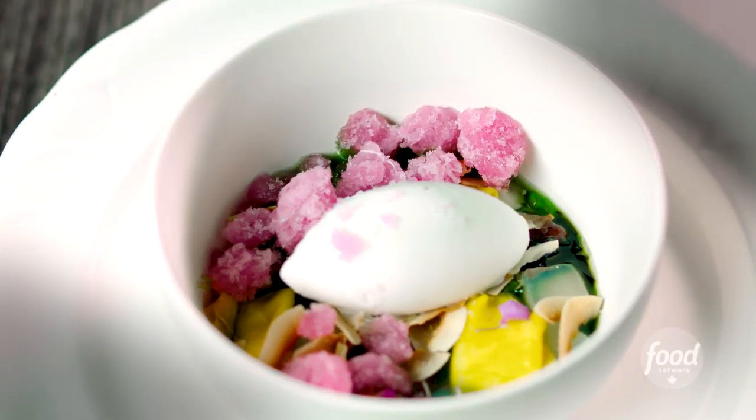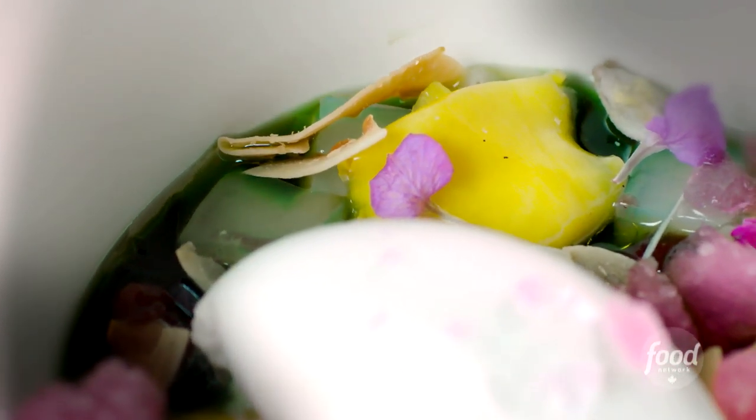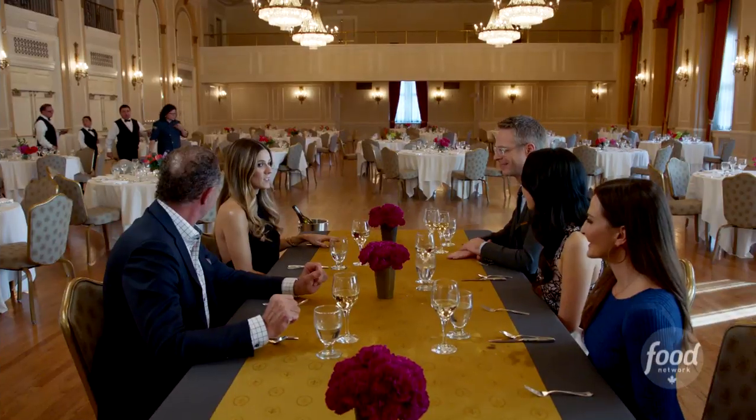Coconut sorbet, coconut jelly, pandan syrup, crushed ice, toasted coconut. I am a huge coconut lover, and it made all my coconut dreams come true.